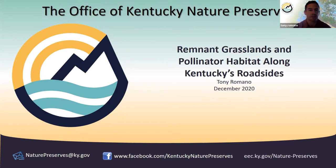I'm Tony Romano with the Office of Kentucky Nature Preserves, and today I'm going to be talking about remnant grasslands and pollinator habitat along Kentucky's roadsides. Before I begin, I just want to say unfortunately some construction has started on the road outside my apartment, so I apologize if there's any noise in the background. Hopefully it won't be too distracting.